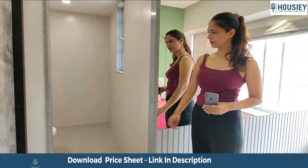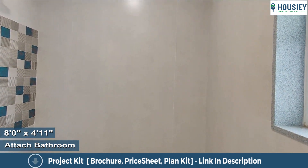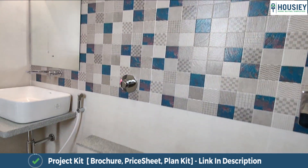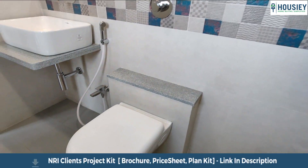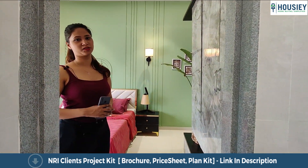Moving forward, we can check out the washroom attached to your guest bedroom. It's wall-to-wall vitrified tiles, and there are anti-skid tiles. CP sanitary fittings of Jaguar will be provided and geyser provision is also given.